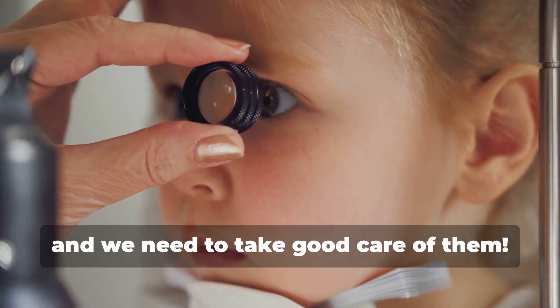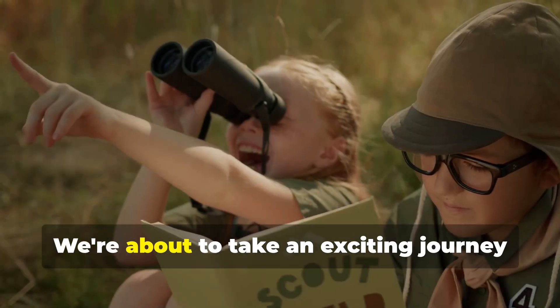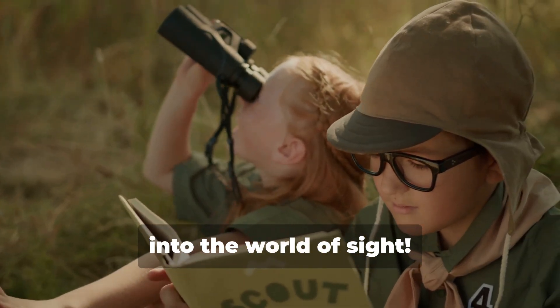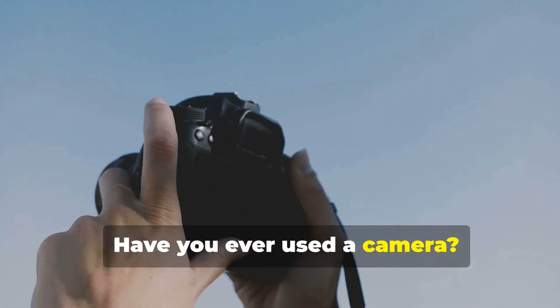Now open your eyes and look around — what do you see? Our eyes are precious gifts and we need to take good care of them. But how do our eyes work? Get ready to find out — we're about to take an exciting journey into the world of sight!